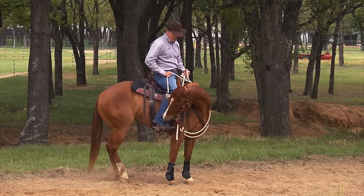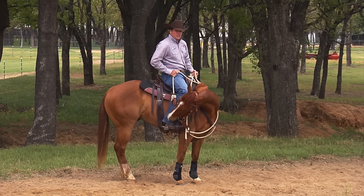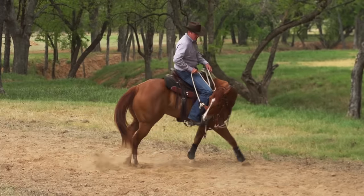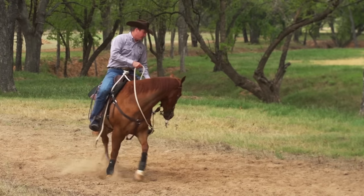Shut him down, grab a hold of the horn, pull it to your hip, and shut him down. Once you've got control of him, because he's still using the reactive side of his brain, spend just two or three minutes bending him around and softening him up.